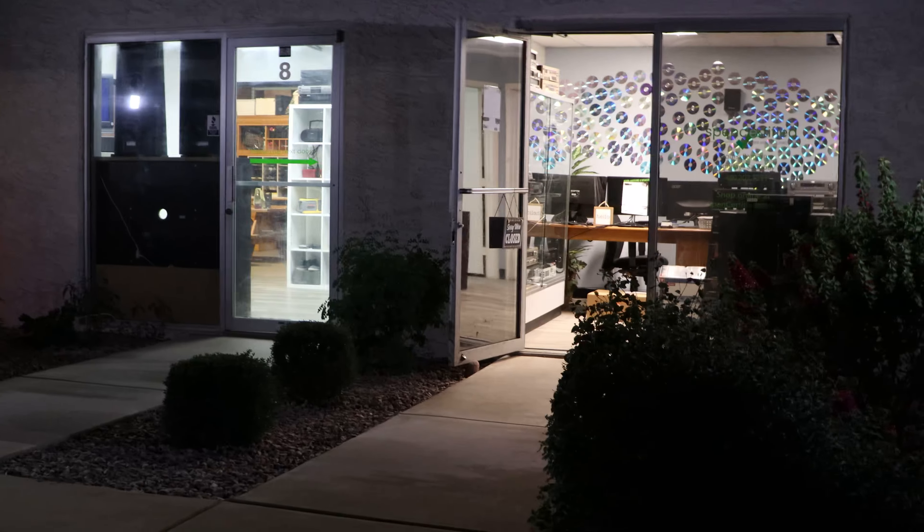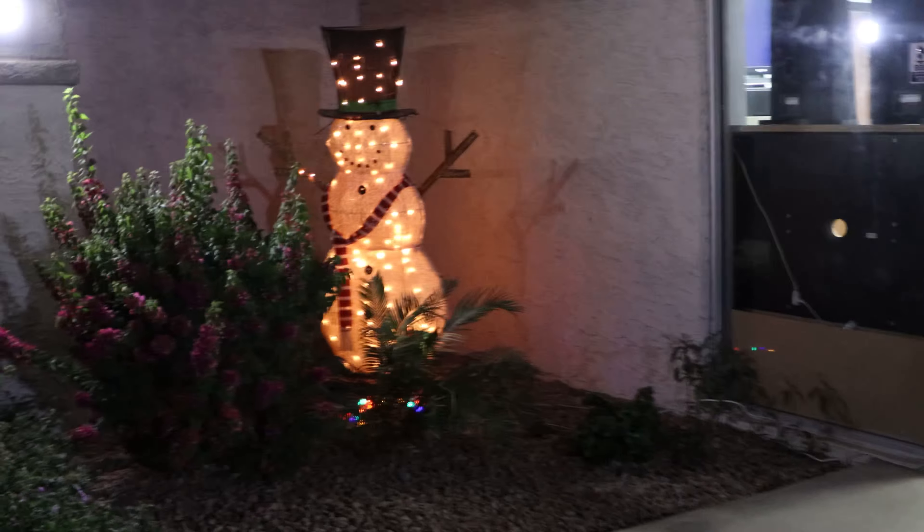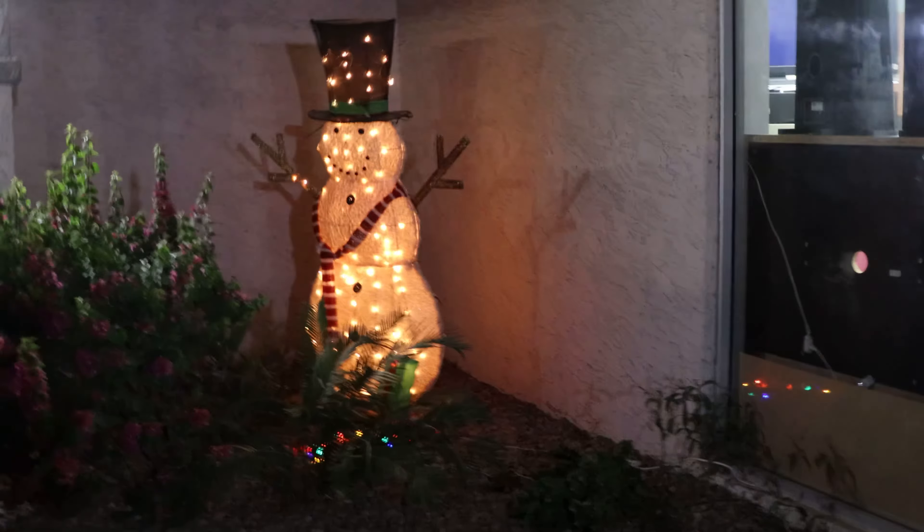Hey there, Spencer here, and today I just wanted to give you a quick tour of our shop at SpenCertified. We've got some really cool equipment in here that you've probably never seen before. I'm sure we'll find something you've never seen. I just want to give you a quick idea of what we do around here and everything we've got in store.